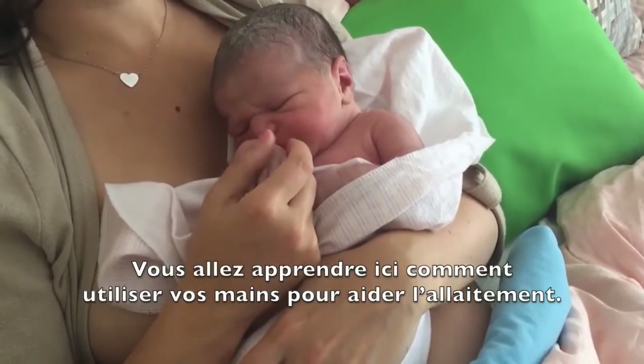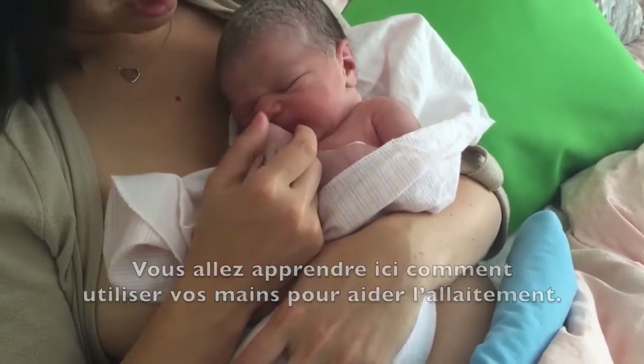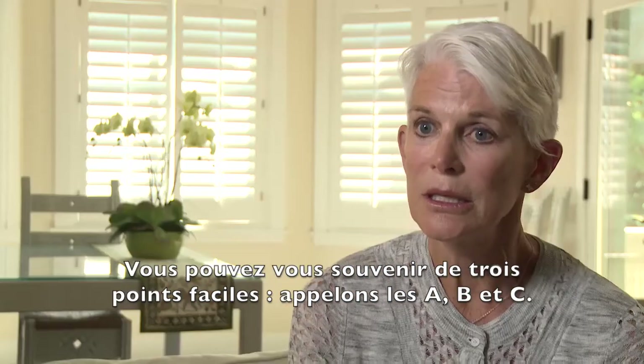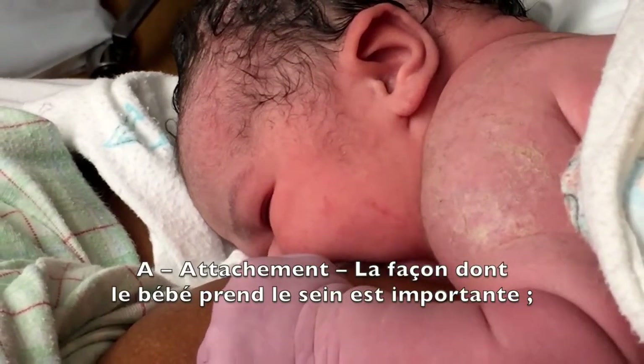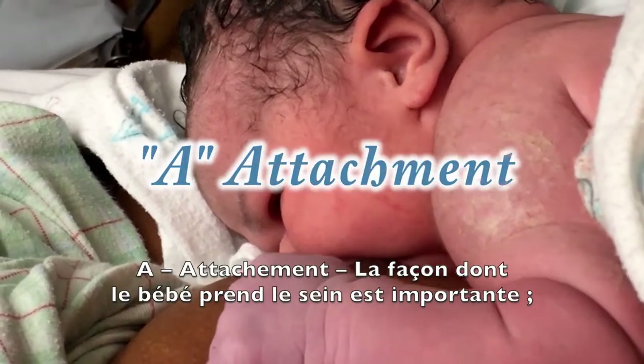How you can use your hands to help with breastfeeding is what you'll learn here. You can remember three easy points — let's call them A, B, and C. How can you help her latch onto the breast comfortably and effectively? Let's call this A for attachment.